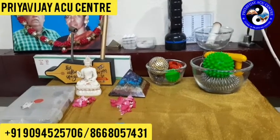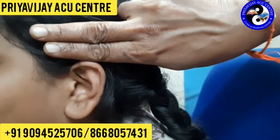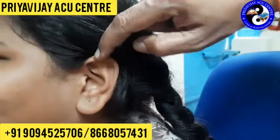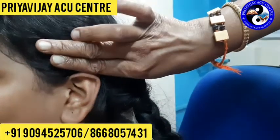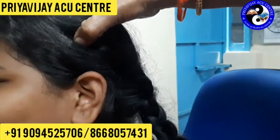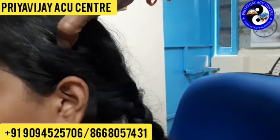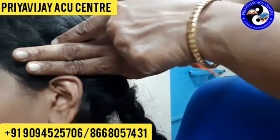Now let's see the location of this point. This point is located just two fingers above the ear apex — the ear apex being the topmost edge of the ear. From here you keep your two fingers, and that place is the GB8 location, that is Gallbladder 8. It is located just 1.5 chun above the ear apex.